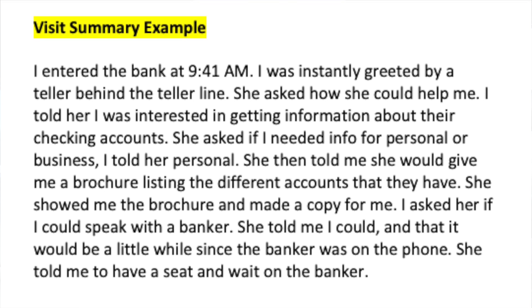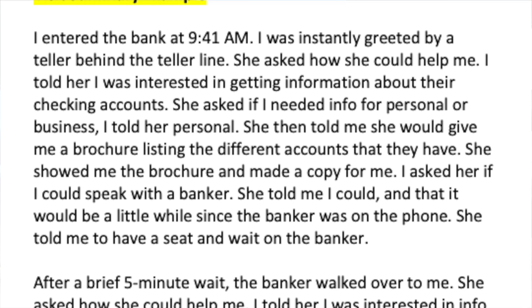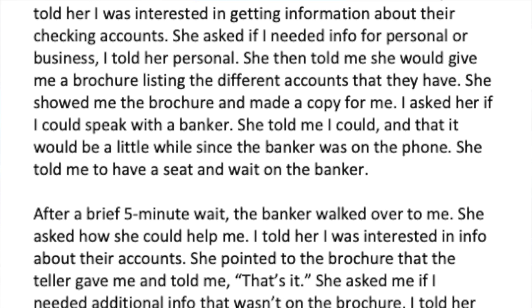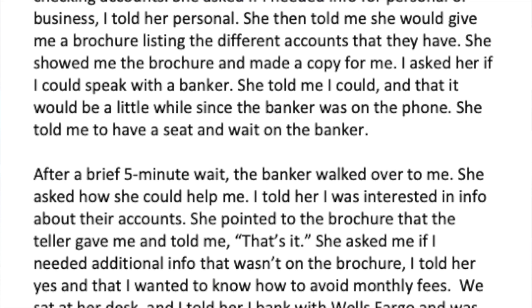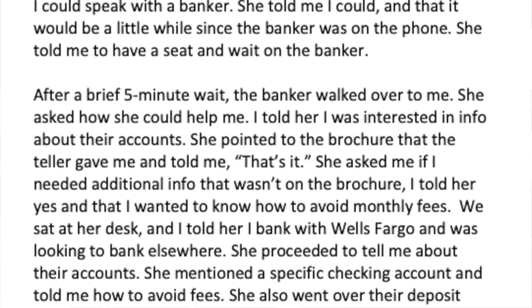After answering those questions, you'll do a visit summary. It's important to take notes and remember everything accurately. Some people repeat things already answered in earlier questions — I typically don't do that. Here's my quick summary: I entered the bank at 9:41 a.m. and was instantly greeted by a teller. I told her I was interested in checking accounts; she asked personal or business, I said personal. She gave me a brochure and I asked to speak with a banker. She told me to have a seat since the banker was on the phone. After about a five-minute wait, the banker walked over.